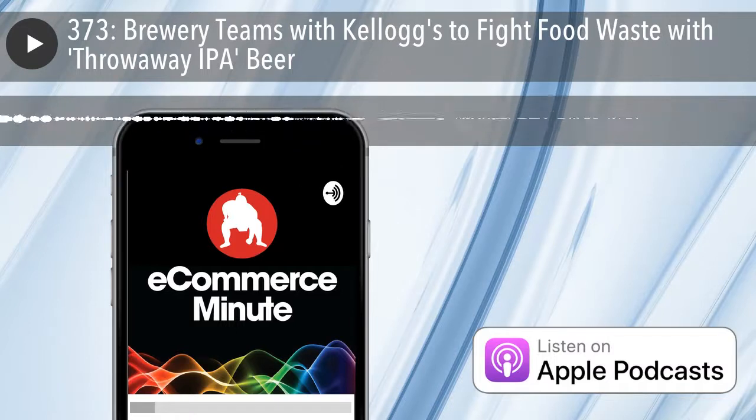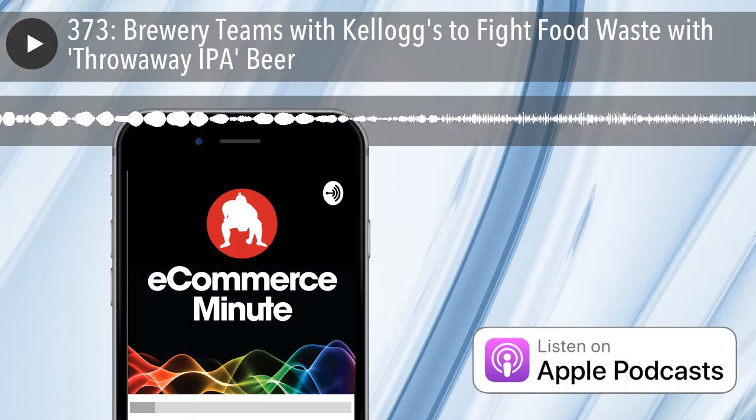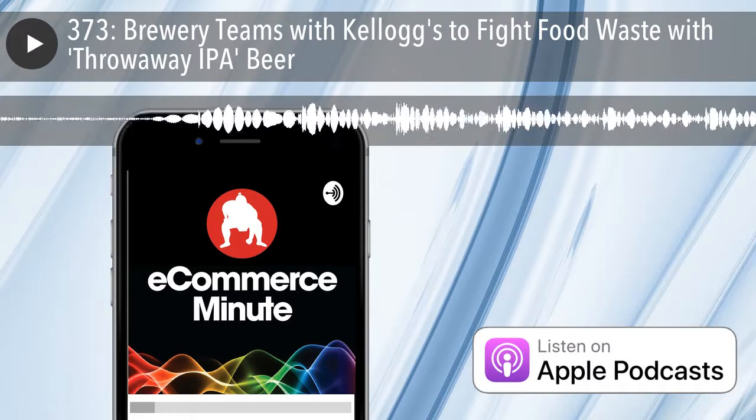With so much content whizzing around out there, there's only one storytelling platform that helps you keep calm and stay informed and inspired: Flipboard.